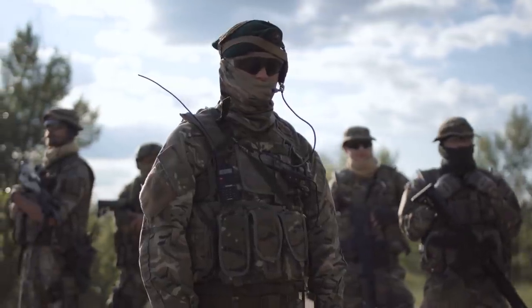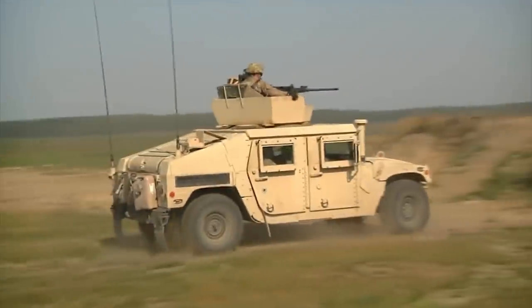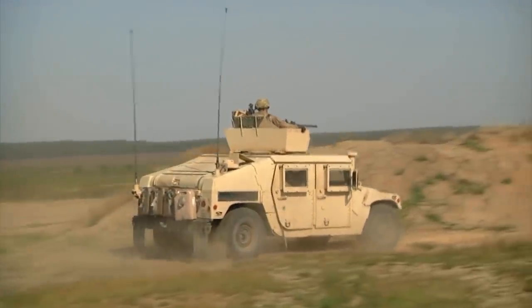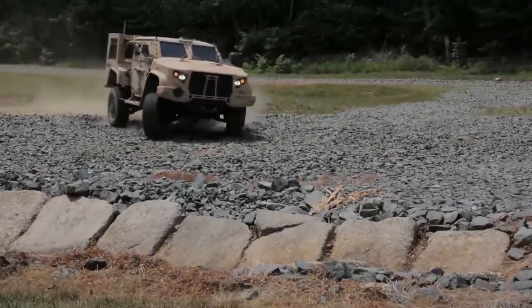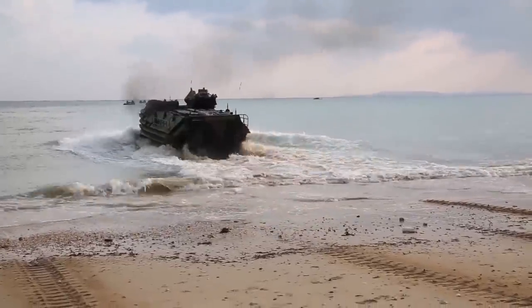Everyone knows that military forces across the world have some of the craziest equipment known to man. It stands to reason that the vehicles they use wouldn't be any different. These 10 most insane military vehicles you must see will blow you away.